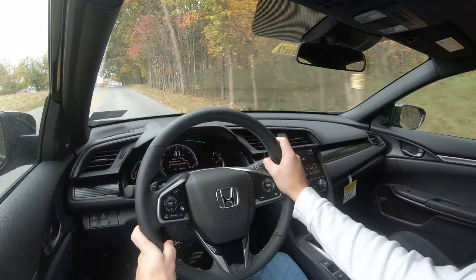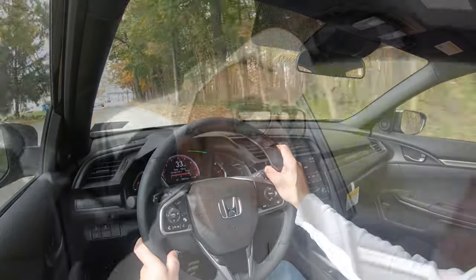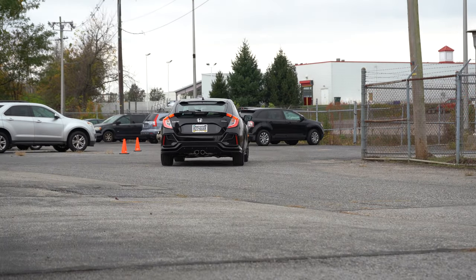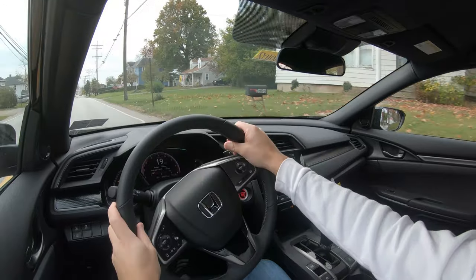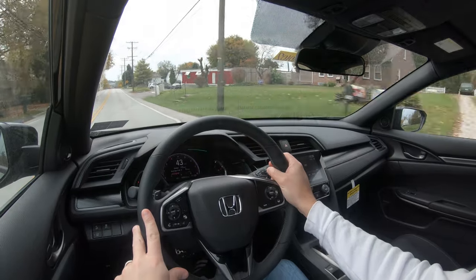There are a couple of drive modes. Sport mode is engaged by sliding the shifter all the way back — it adjusts the gauge layout, immediately downshifts, and holds RPMs at a higher level. You can also use it as a manual shift mode. The CVT simulates shifting through gears and honestly it simulates an automatic transmission quite well — well done, Honda.